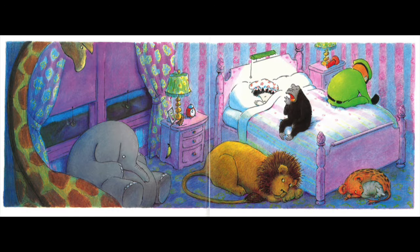The zookeeper kept walking along with his flashlight. Behind him came the gorilla, the elephant, the lion, the hyena, the giraffe, and the armadillo. The zookeeper got to his house, unlocked his door, and all the animals came into the zookeeper's house.